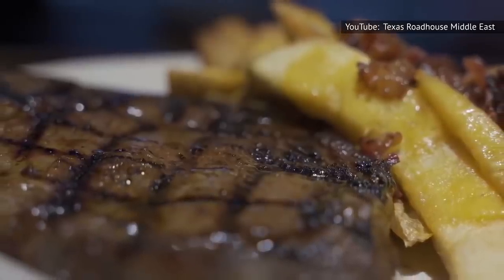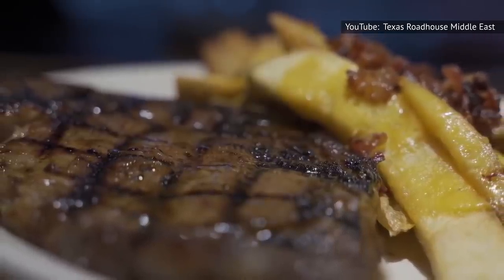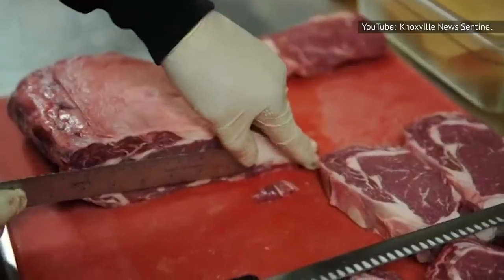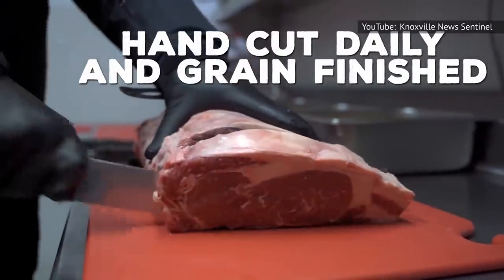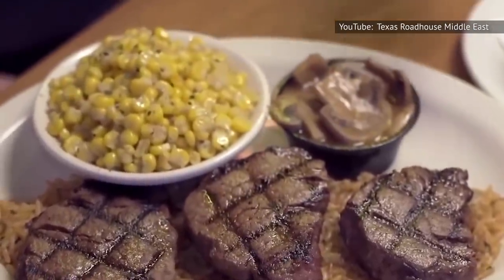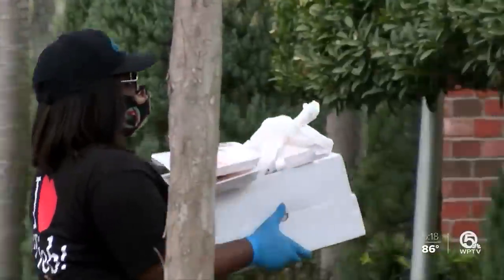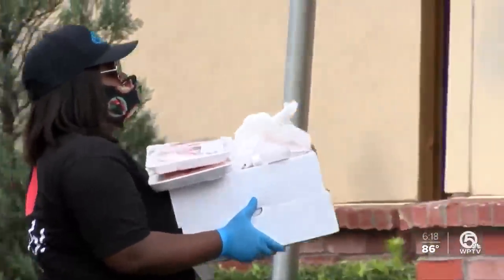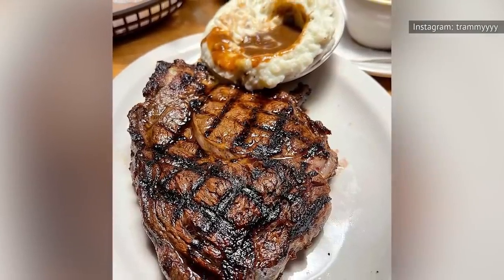Obviously, you could get a Texas Roadhouse steak at any one of the chain's restaurants — it's as easy as sitting down, looking over the menu, and saying how you would like your steak cooked. But what if you could eat those legendary cuts of beef anywhere, like in your home? Fortunately, Texas Roadhouse has the answer — the Texas Roadhouse Butcher Shop. Proudly offering USDA choice-quality steaks hand-trimmed and aged to perfection, the Butcher Shop offers everything from 8 to 12-count packages of filet mignon medallions to a 4-pack of 20-ounce bone-in ribeye for shipping right to your door. The Butcher Shop even offers cooking tips for how to best prepare your freshly arrived steak on everything from your grill to your stovetop.